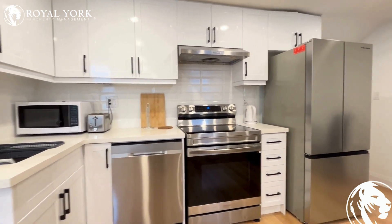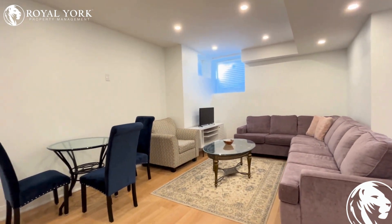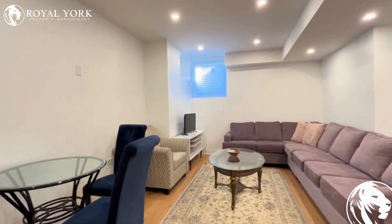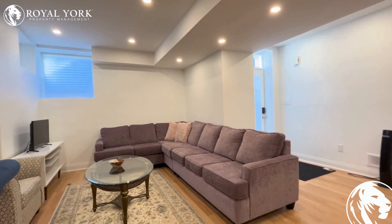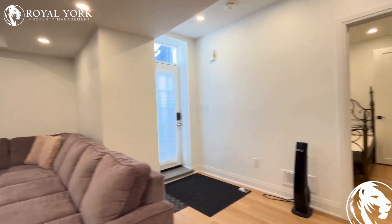Here is the kitchen, and a very spacious living room area. This basement comes fully furnished, so the owner is providing the furniture. And since it's a legal basement, it has a lot of natural sunlight.